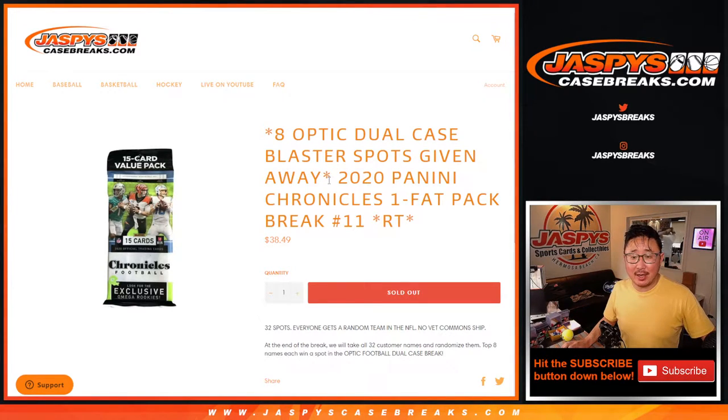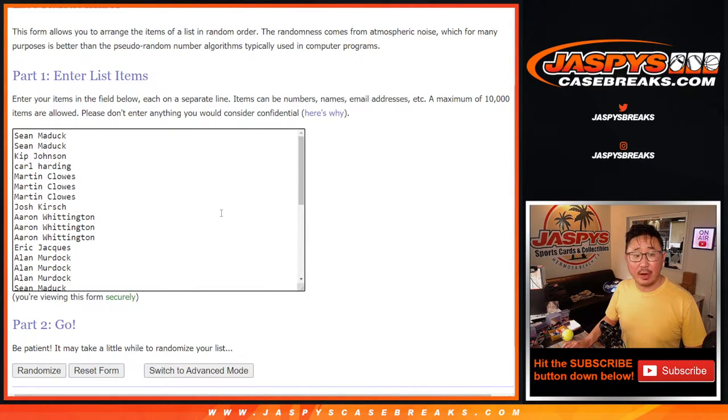Hi everyone, Joe here for JazzBeatsCaseBreaks.com with a Chronicles Fat Pack. This is 2020 Panini Chronicles Football Fat Pack break number 11. At the end of the break, we're giving away eight of those Donruss Optic Football dual blaster case break spots. We've got a dual case break up on the site right now. Big thanks to everybody here — we're going to do the break first, but thanks everyone for giving this a shot.